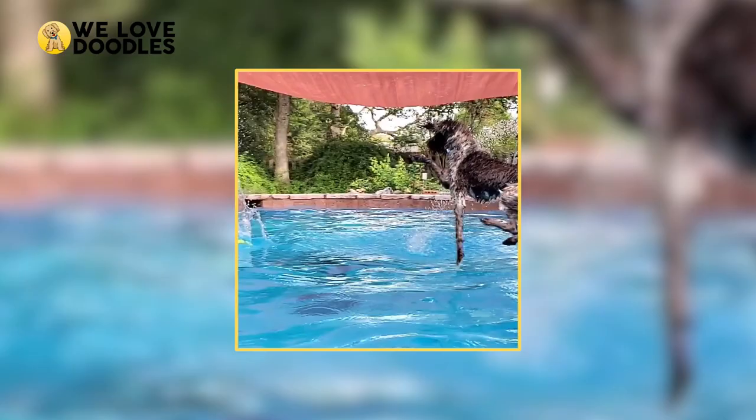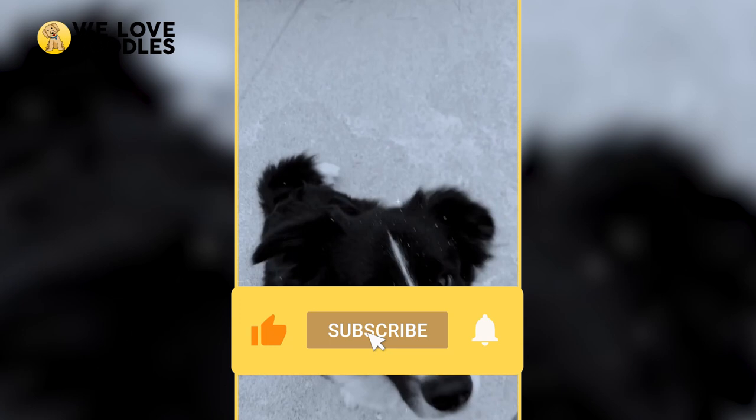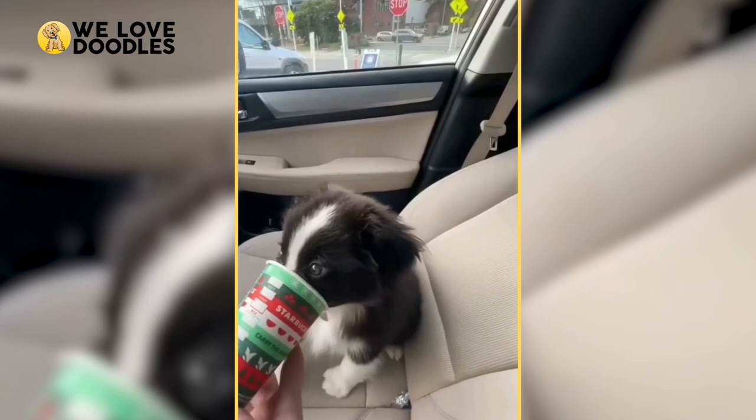As always, if you liked the video, please leave a like as it helps us out in a big way. If you want to see more videos like this one, consider subscribing to the channel as well. That's all for today's video. We'll see you on the next video.